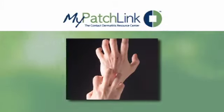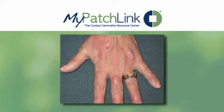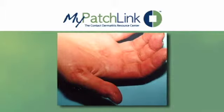Typical symptoms of the reaction may include severe itching, redness, swelling, flaking, and peeling. Some patients may even experience fluid-filled blisters.